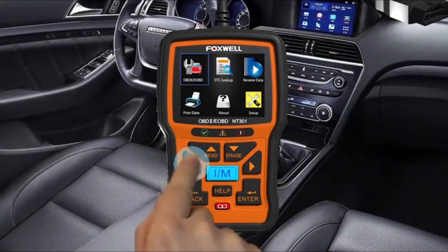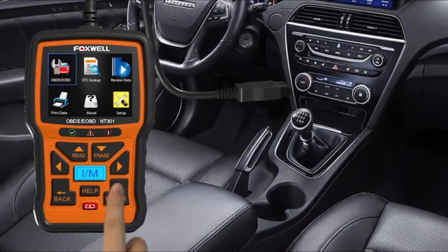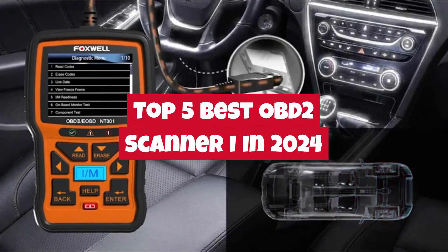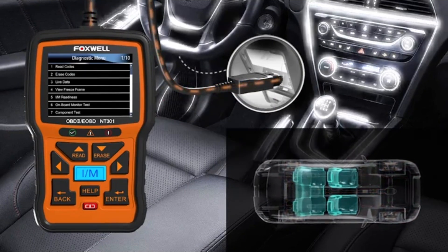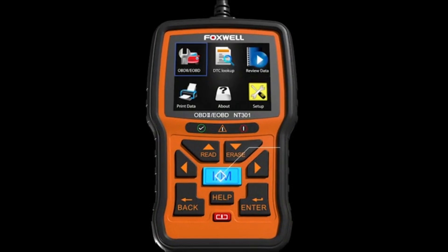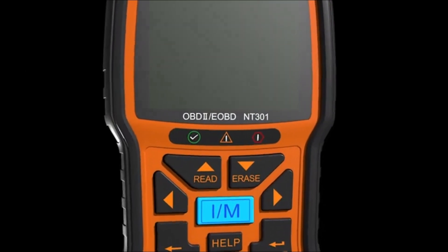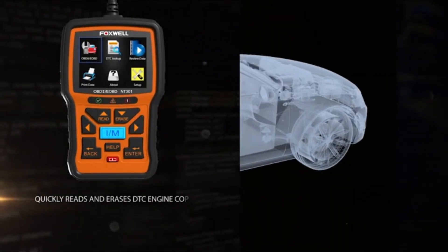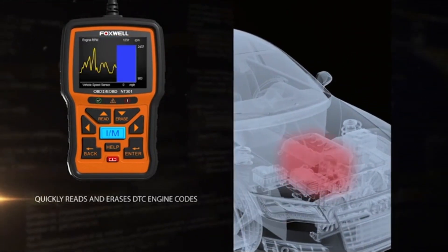Welcome back, tech enthusiasts! Today we're diving into the world of automotive diagnostics with our roundup of the top 5 best OBD2 scanners for 2024. Whether you're a car enthusiast, a DIY mechanic, or simply want to stay ahead of potential issues with your vehicle, having the right OBD2 scanner in your toolbox is essential. Join us as we explore the latest innovations, features, and performance of these cutting-edge devices, helping you make an informed decision for your automotive needs.